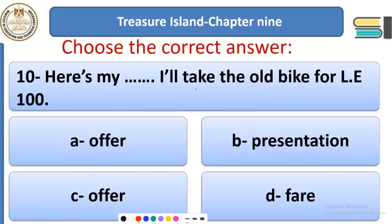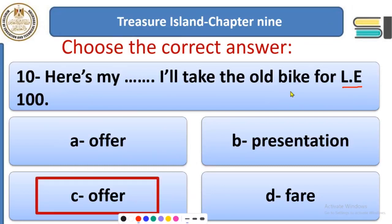Question 10: Here is my ___. I will take the old bike for 100 pounds. Options: offer, presentation, or fair. He is willing to take the old bike for 100 pounds — this is a very good price. So the answer is 'offer.' He is offering to pay 100 pounds for it, although it is old.